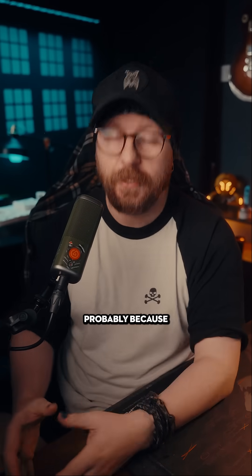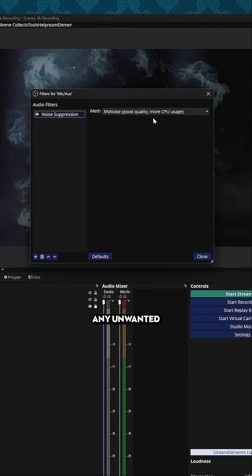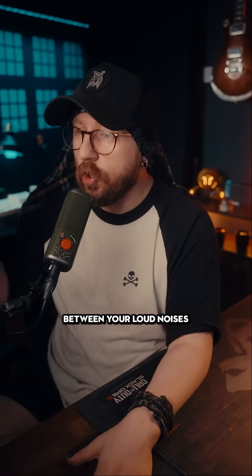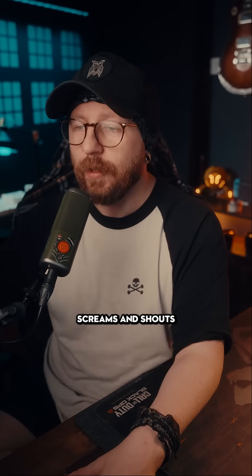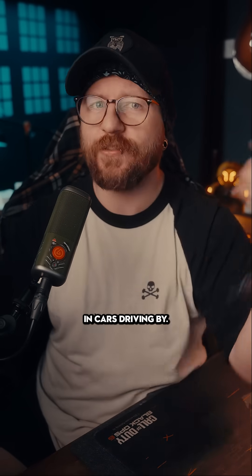Are you a streamer whose microphone randomly cuts out when you get loud? It's probably because of your noise suppressor. Noise suppressors are great because they remove unwanted background noise, but the problem is some of them struggle to distinguish between your loud noises like laughs, screams and shouts, and actual unwanted noise like fans, AC units, and cars driving by.